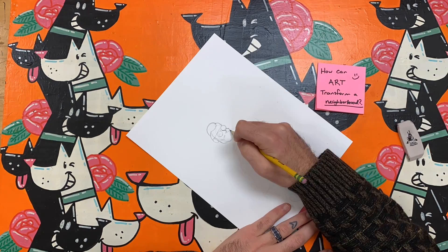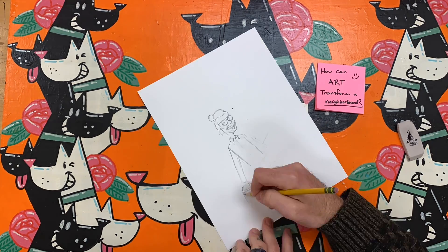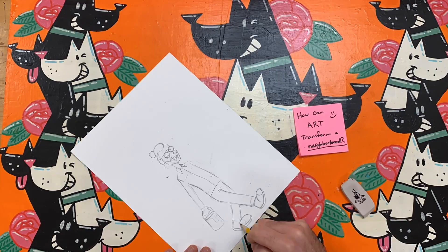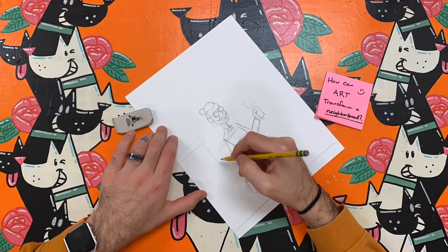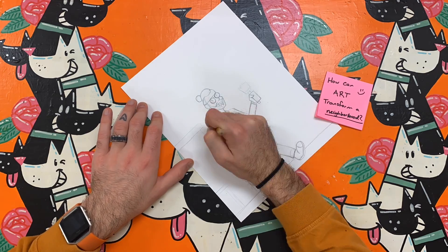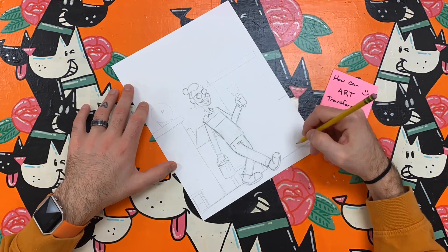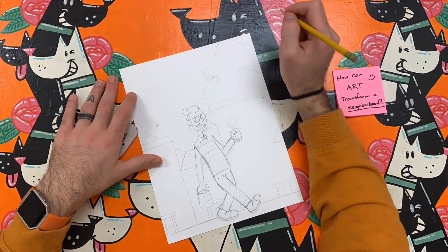As you watch, begin to think about how you might draw this in your own style. I begin by sketching an illustration of myself at the center holding a paintbrush and a can of paint. If you're trying this in your own style, you could consider drawing yourself, another artist, or a group of artists.